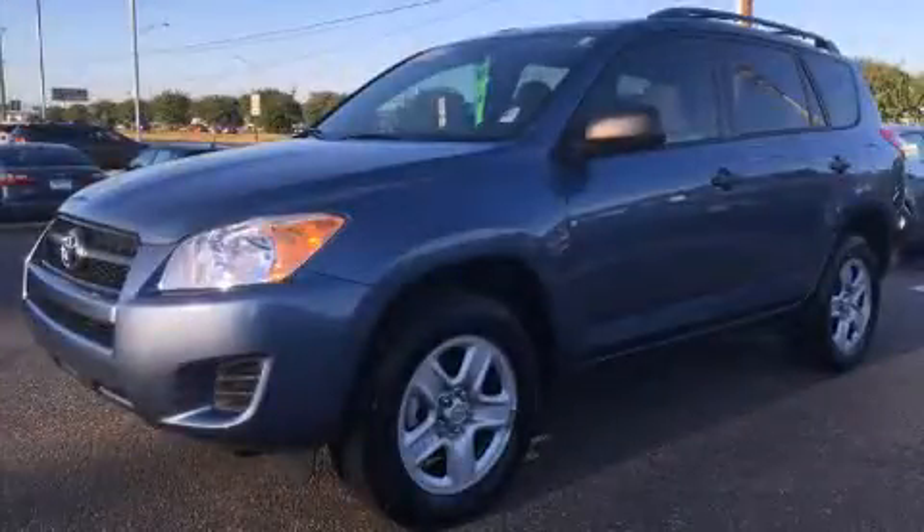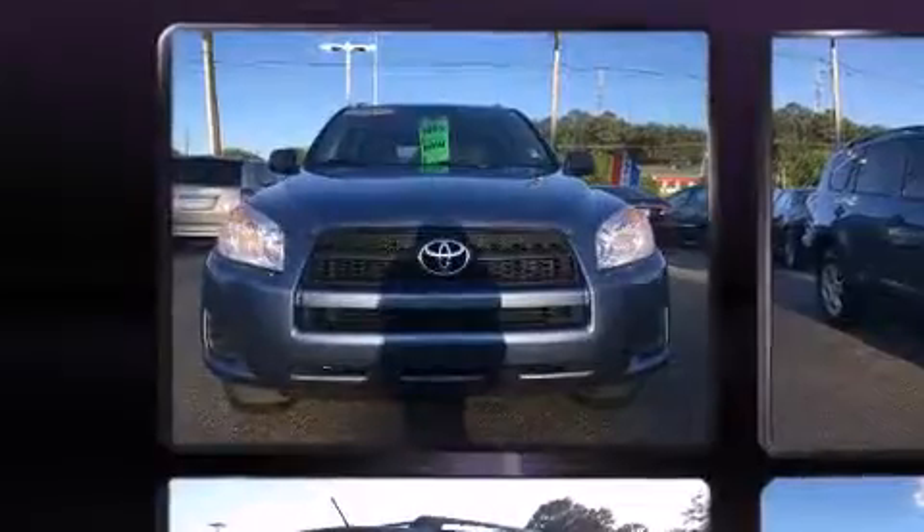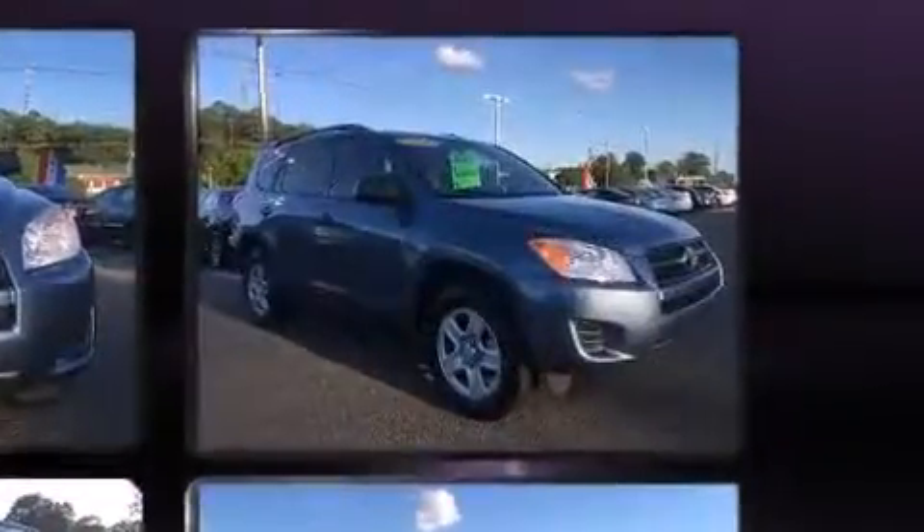Take command of the road in the 2011 Toyota RAV4. Smooth gear shifts are achieved thanks to the efficient four-cylinder engine. And for added security, Dynamic Stability Control supplements the drivetrain.